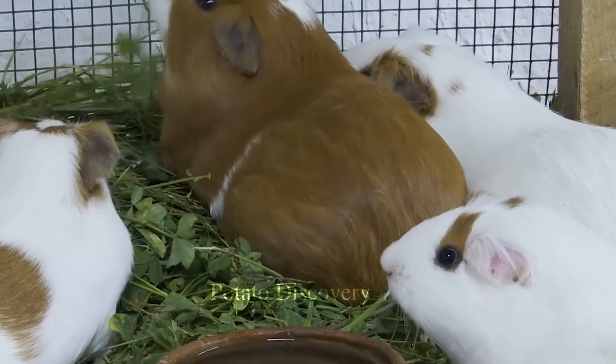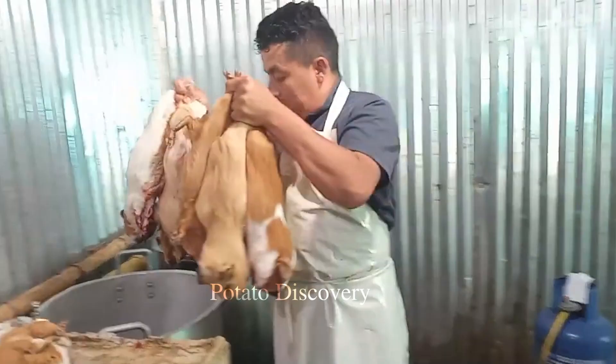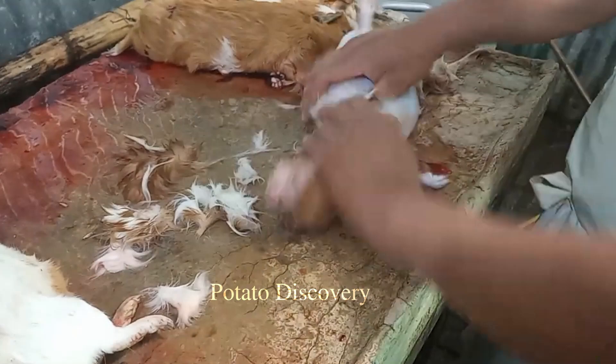Other countries also produce and consume guinea pig meat quite commonly. In addition, guinea pig meat can be used to make other dishes such as guinea pig sauce or guinea pig stir fry.